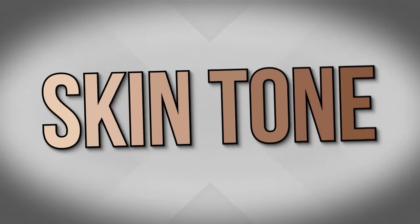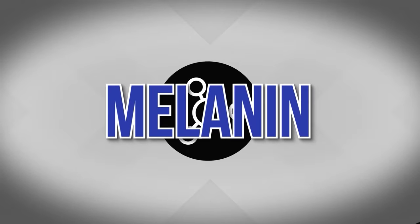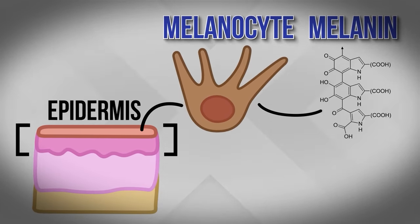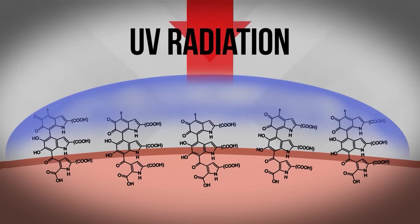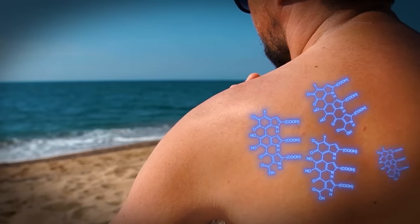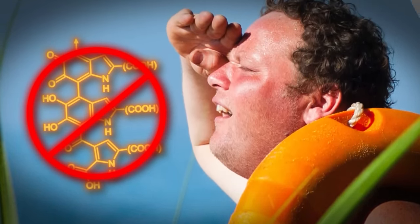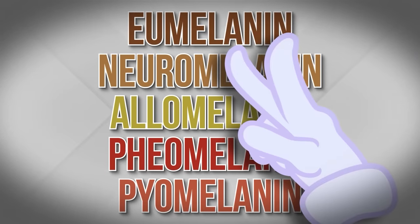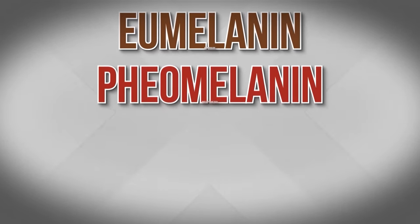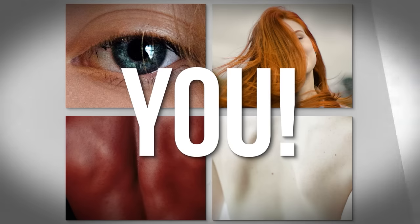While genes and sun exposure factor into your skin tone, it breaks down into three main contributors: melanin, carotene, and hemoglobin. Melanin is a pigment produced by cells called melanocytes found in the top layer of your skin — the epidermis. Your body produces melanin to protect your skin from UV radiation, which is why prolonged sun exposure changes your skin tone. We have five types of melanin, but the two key ones are eumelanin — which comes in brown or black — and pheomelanin — which ranges from yellow to red. These two types determine not just your skin tone, but also your eye and hair color.